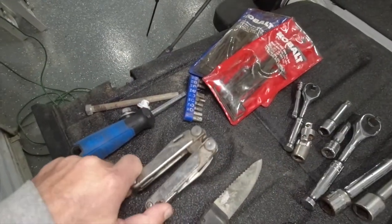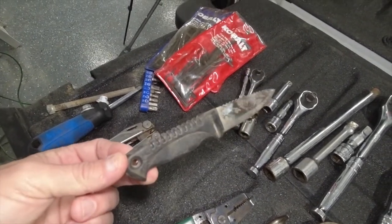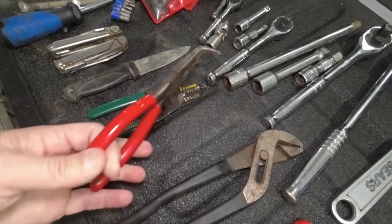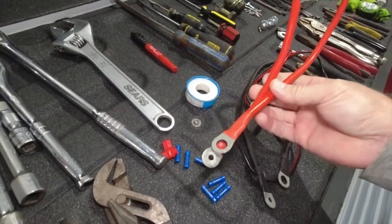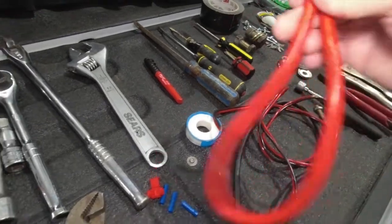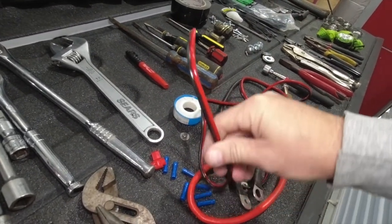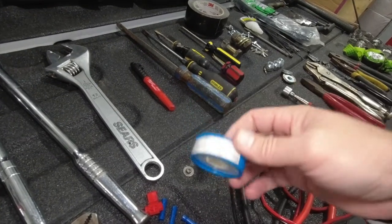I've got a Leatherman — it has all sorts of tools built into one. Can't go wrong with having a knife; I'll tell you about the one situation where this came in handy. I like to have wire strippers, a pair of needle-nose pliers with a 90-degree bend, adjustable pliers, and regular needle-nose pliers. I also have larger wires with the ends already on them — you could use these for anything. And 12-gauge speaker wire, which is great to have if you're on the side of the road.